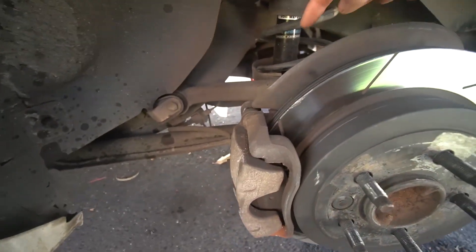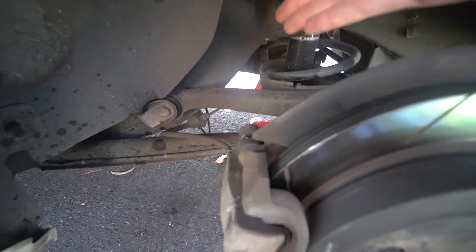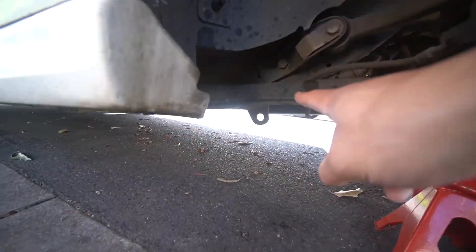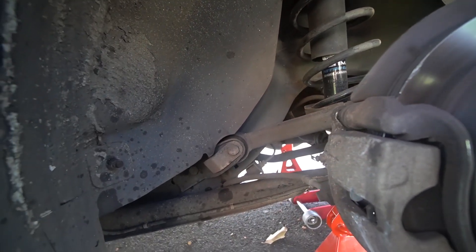The arm at the top right here doesn't look bent but we can't really tell because it already has a natural bend in it. It probably is bent though. It's just insurance replacing it — this one doesn't seem too hard to get to. Let's see what else we can replace.